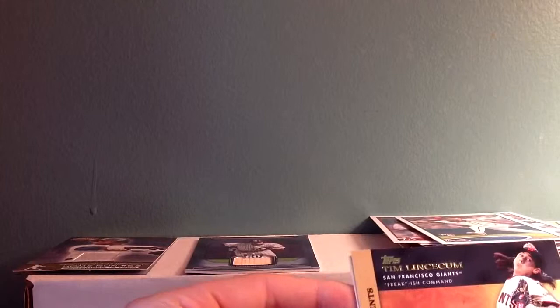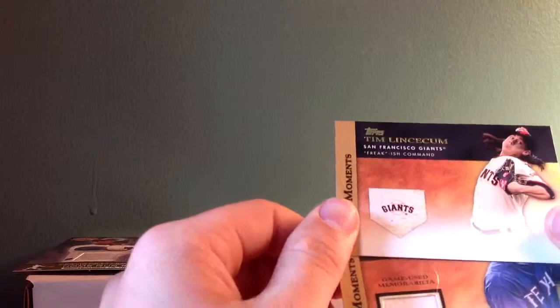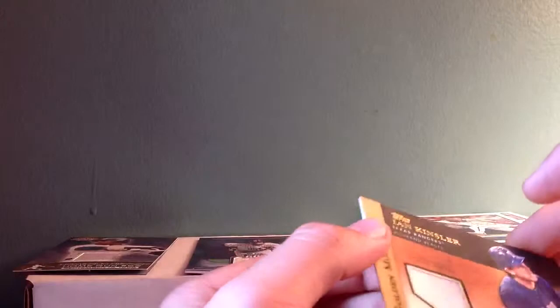And we're going to slide this — it's a Texas guy. This is going to be of... Sturzy. Ian Kinsler.